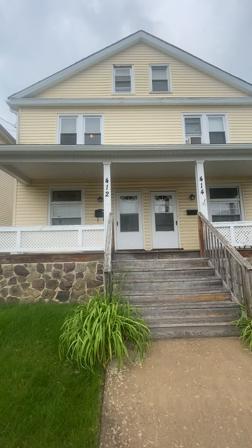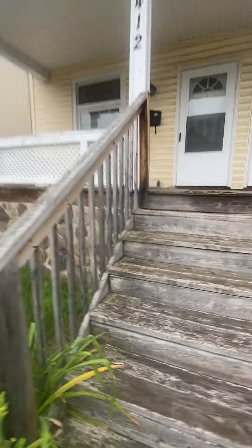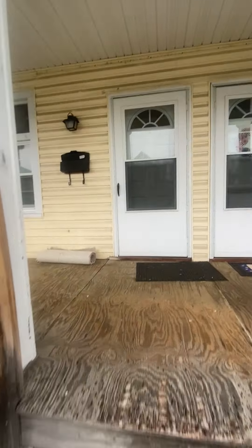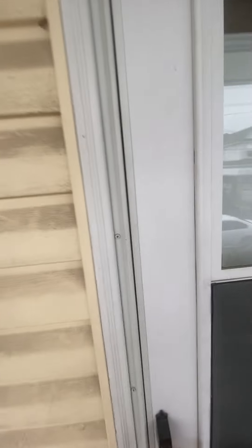Hey everybody, Jason Jamboni here. Got a new rental property on the market — beautiful East Grand Street, Nanticoke. Let's go take a look at what we've got here.